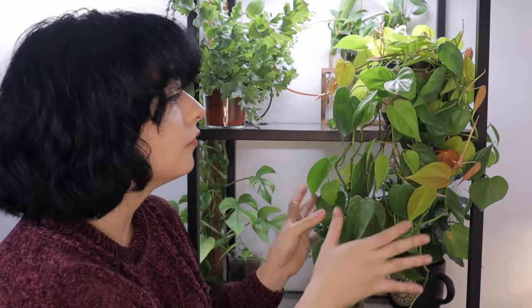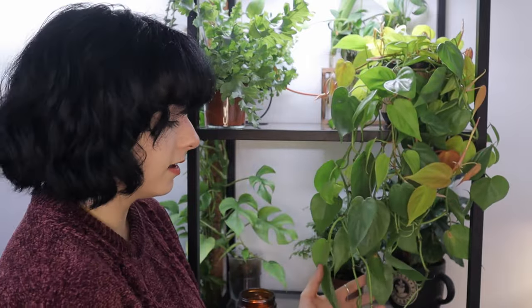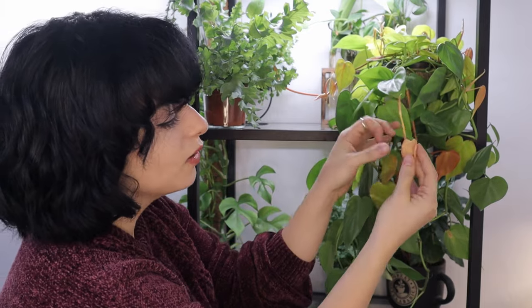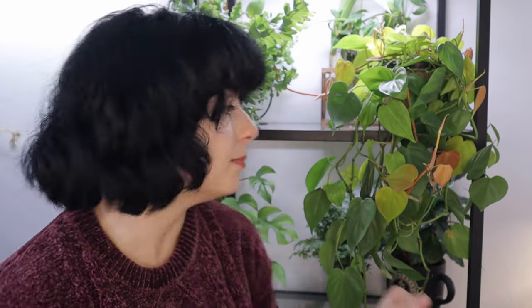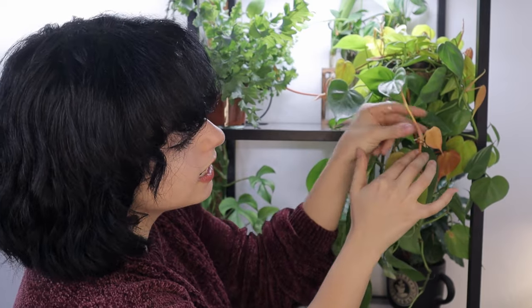The second plant is this wonderful Philodendron Lime. I have it growing hanging out of the shelf and the growth is great — these plants will never disappoint you. The colors make the room enchanting, and the propagation is really easy because you can see these little things here — you just cut it, put it in water, and there you have an unlimited amount of plants.